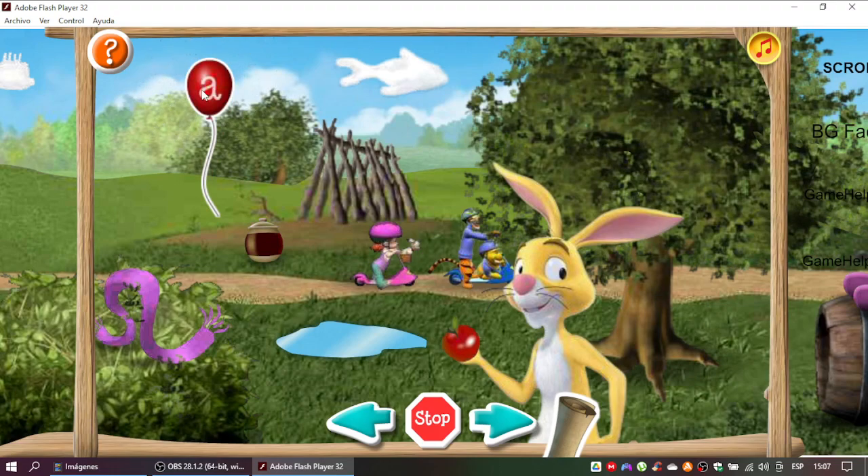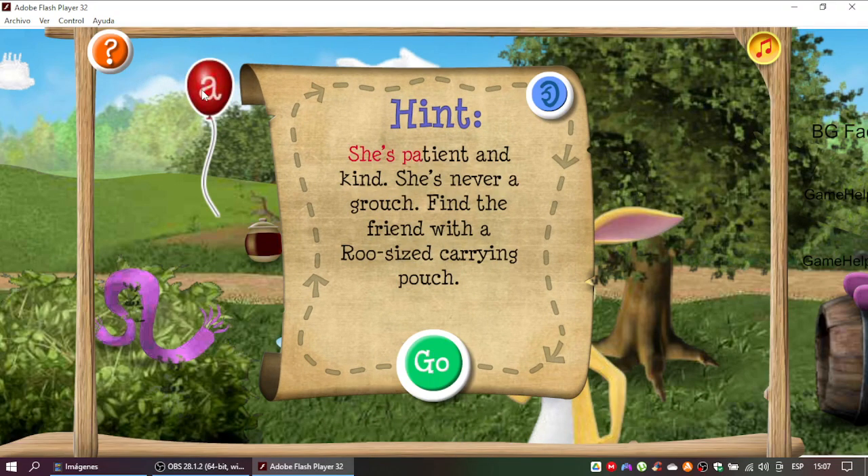Right! Here comes the second clue. She's patient and kind. She's never a grouch. Find a friend with a roo-sized carrying pouch.